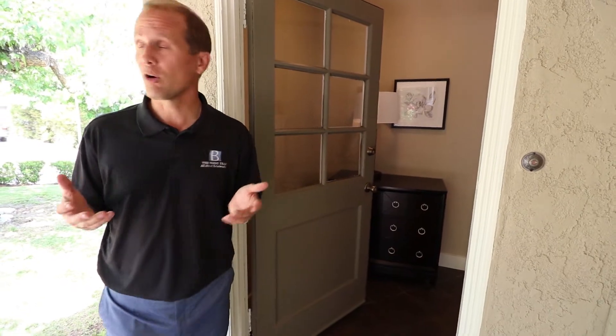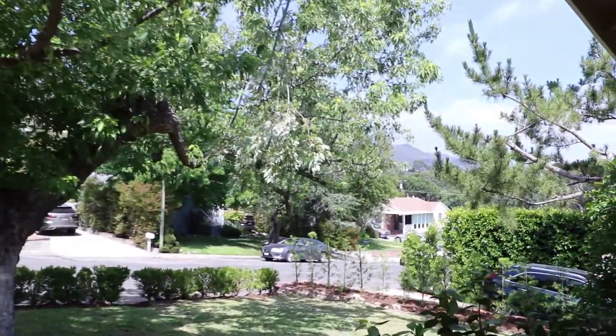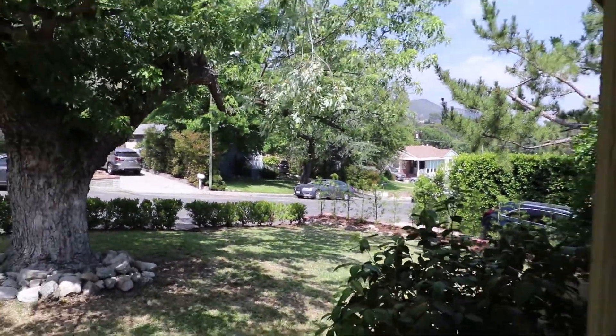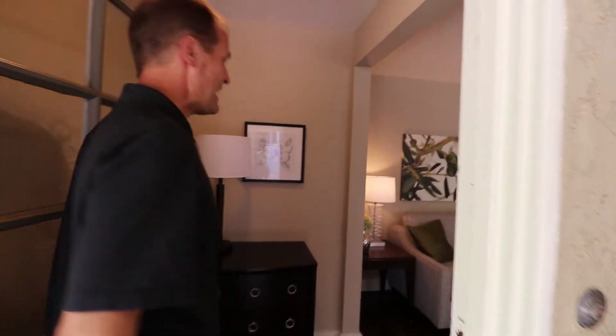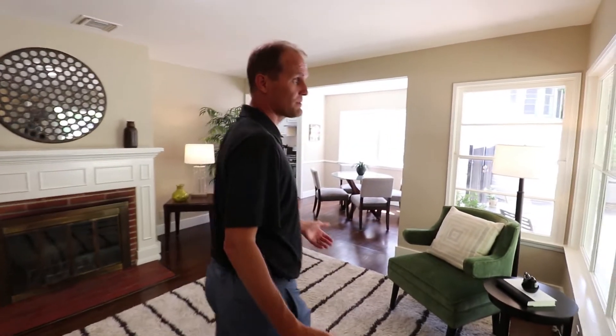We are here on the front porch. Beyond this tree there are beautiful mountain views — we are at the base of the foothills, only a few blocks away. So we have this covered front porch and a nice long driveway as we come in. As you enter, there is a nice entryway with tile flooring, and then you enter into a beautiful formal living room with beautiful hardwood floors.